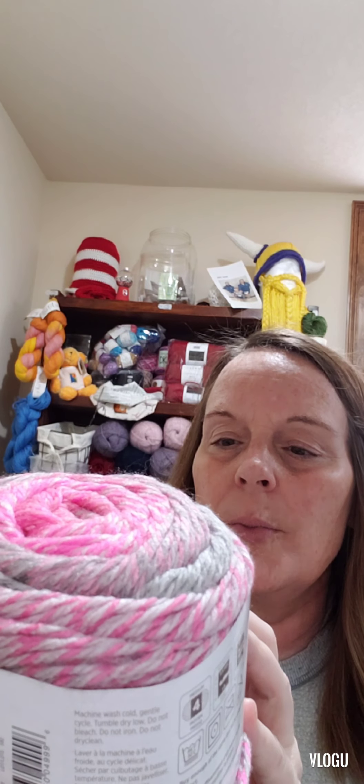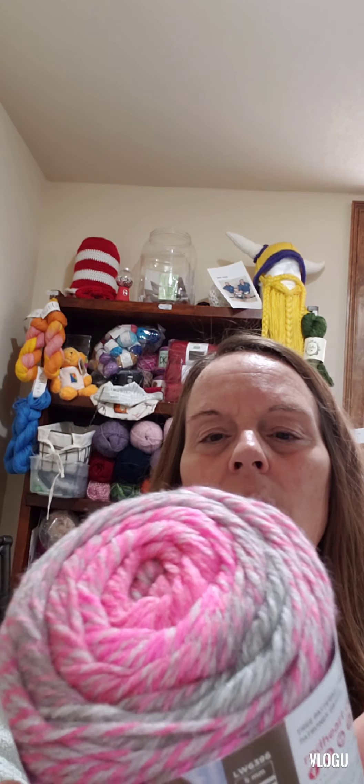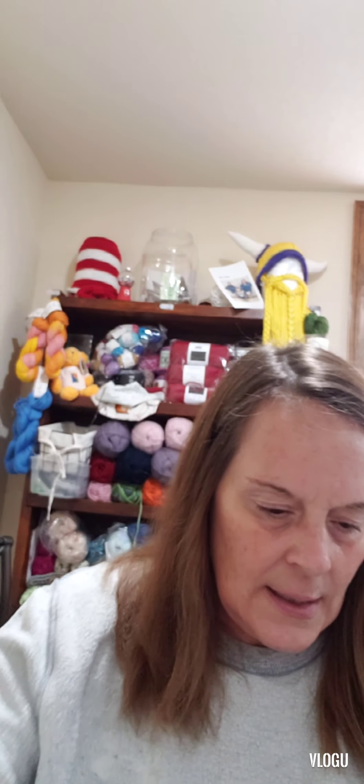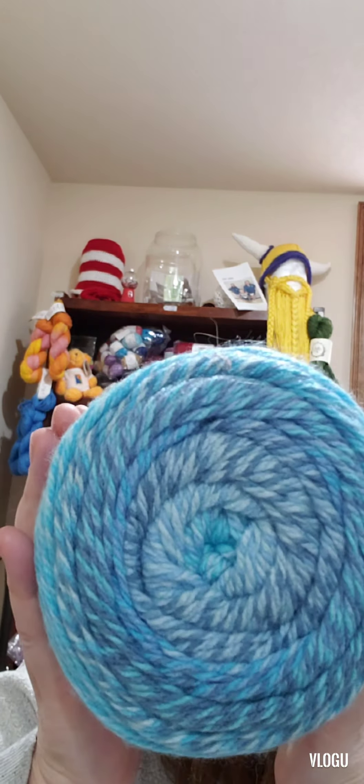Then I got three skeins of Roll With It Tweed from Red Heart. I've never had tweed and I can't wait to think of something to make with this. It's 100% acrylic, 296 yards, and it is a medium four. This color is called Popular Pink. And then I got this one — isn't that cool? This one is called Violet. I'm so excited. And then I got a third one called Oceanic. Isn't that cute? I love it, I'm so excited.